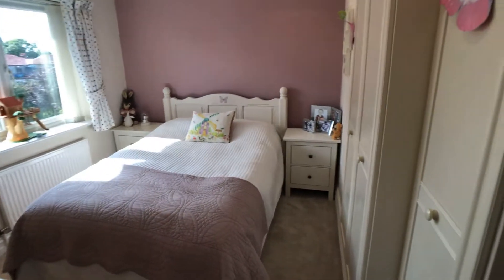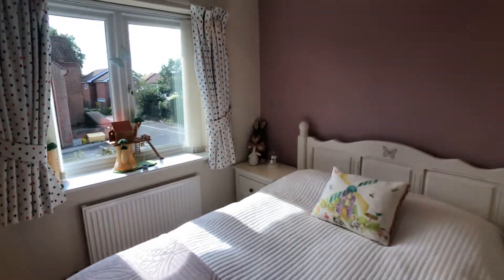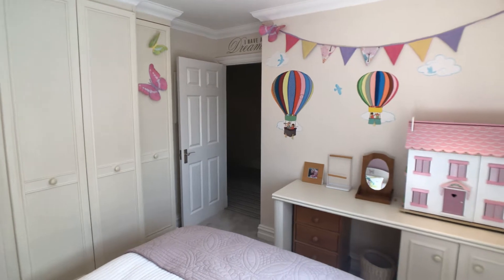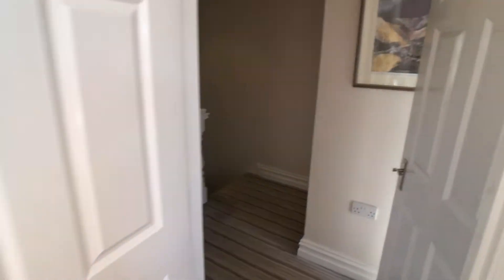Second double bedroom, again with modern fitted wardrobes and matching furniture. Views over the rear garden. The property backs onto a church, so for the majority of the time there's very little activity to the rear and it's not overlooked, as previously mentioned.